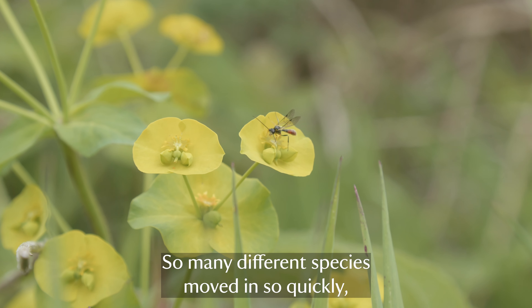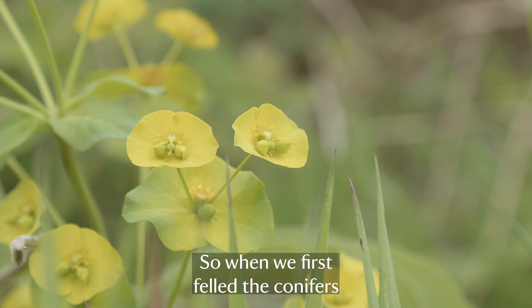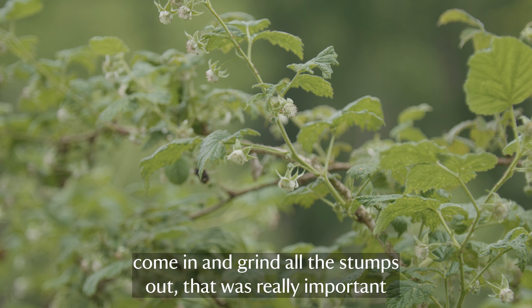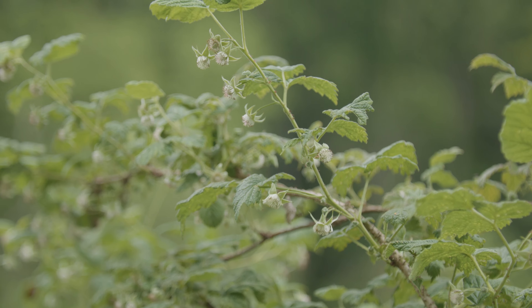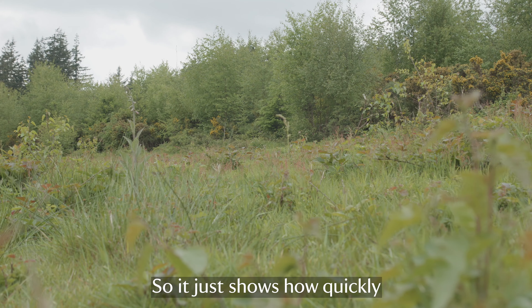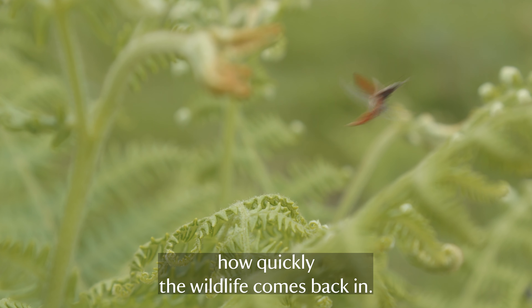So many different species moved in so quickly, and that happened really from day one of restoration. When we first felled the conifers and then had a big stump grinder come in to grind all the stumps out - that was really important to create a habitat easier to manage in the future - but almost immediately we saw hares running across, and we hadn't seen hares for a long time. It just shows how quickly, when you start restoring this habitat, the wildlife moves back in.